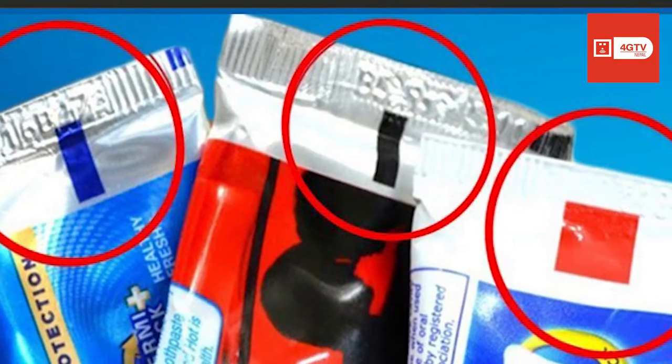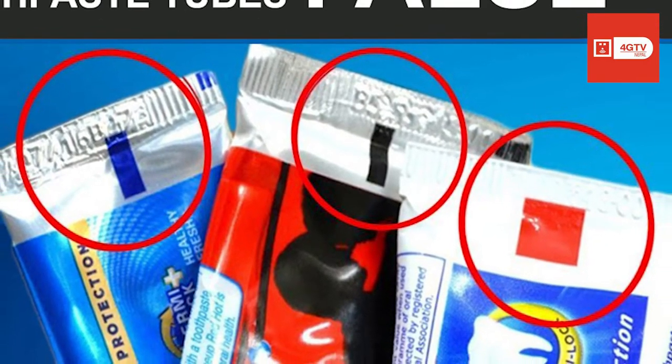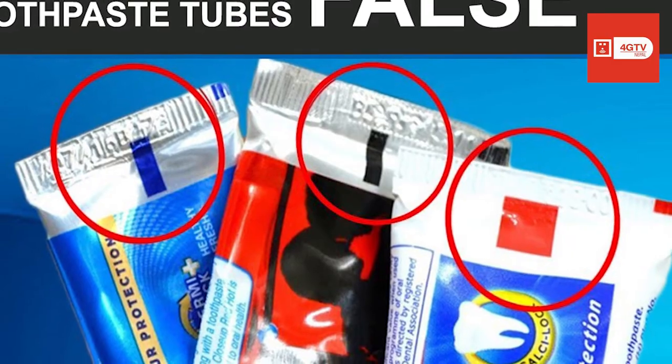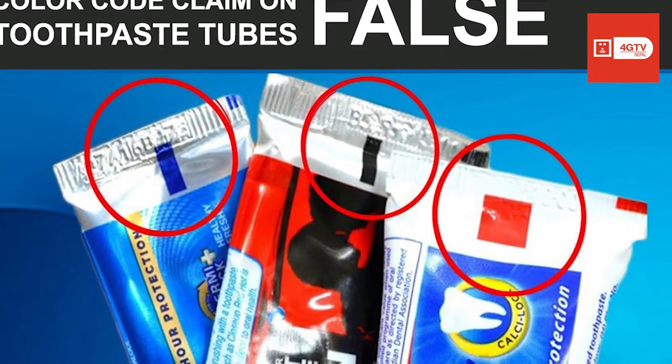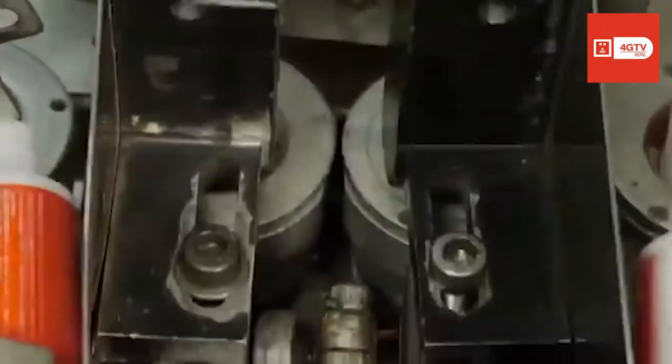Nonetheless, like a lot of stuff floating around on the internet, the claim about these color codes is completely false. The color on the bottom of your toothpaste means absolutely nothing about the ingredients and it has nothing to do with the toothpaste's formulation. It's simply a mark made during the manufacturing process.